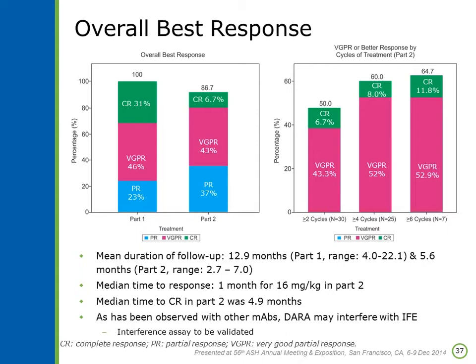VGPR or better was achieved in 65% — quite remarkable for relapsed patients. One interesting challenge: daratumumab is a monoclonal IgG kappa antibody, and IgG kappa is the most common myeloma isotype. The presence of the drug itself can cause immunofixation to be positive, automatically preventing the patient from being classified as better than VGPR. The actual myeloma control may therefore be better than the reported 60–70% VGPR rate, if a different measurement method were used.